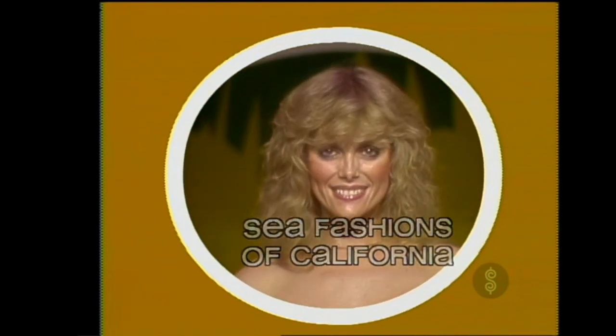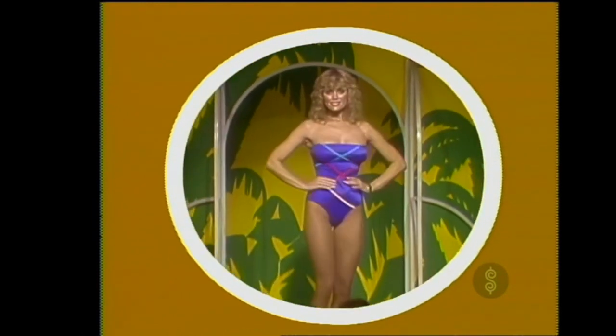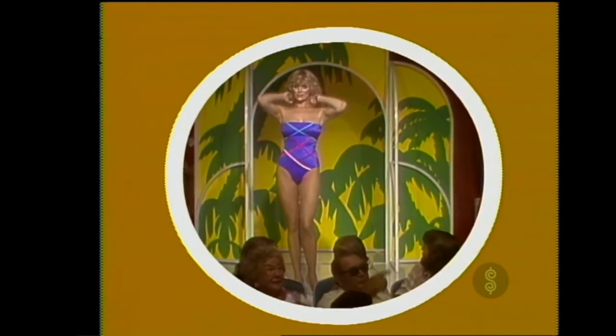Diane, from Sea Fashions of California. Diane is wearing a boldly-striped maillot with bandeau top. The suit is made of fast-drying nylon lycra.